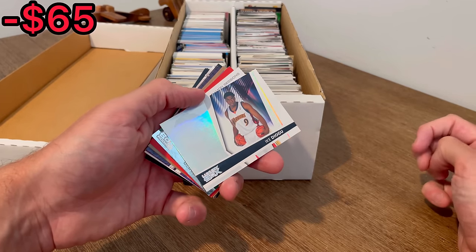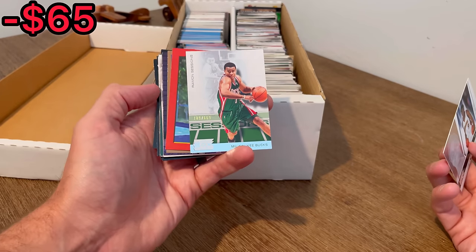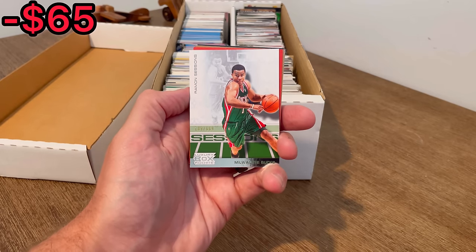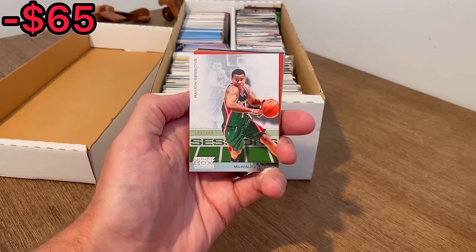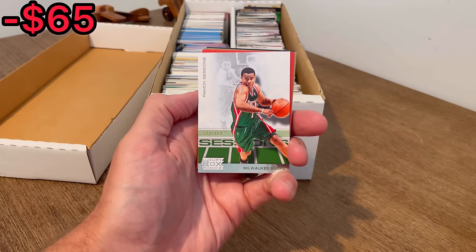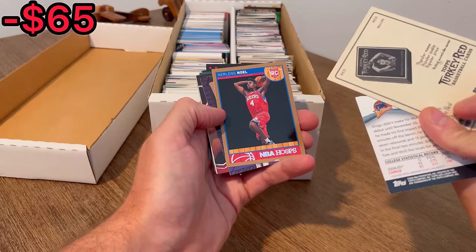Ike Diogu or something like that. And we got another numbered card right behind it — someone I have heard of, Ramon Sessions. Let's go ahead and do this one as the first Easter egg in today's video. If you're new to the channel, whenever I come across a card like this one that I want to give away, I'll announce that it's an Easter egg and the first person to comment that card in the comment section below will win that card and I'll ship it out via plain white envelope. Turkey red, red border, Chauncey Billups. Nice.